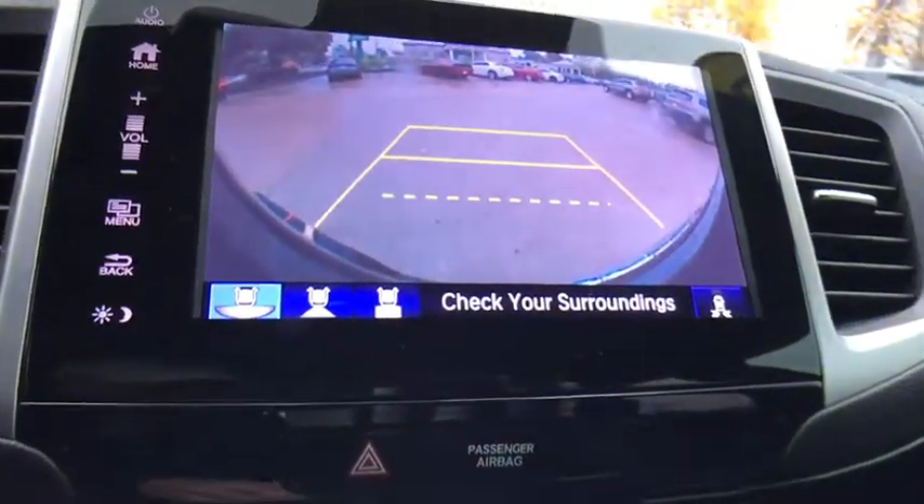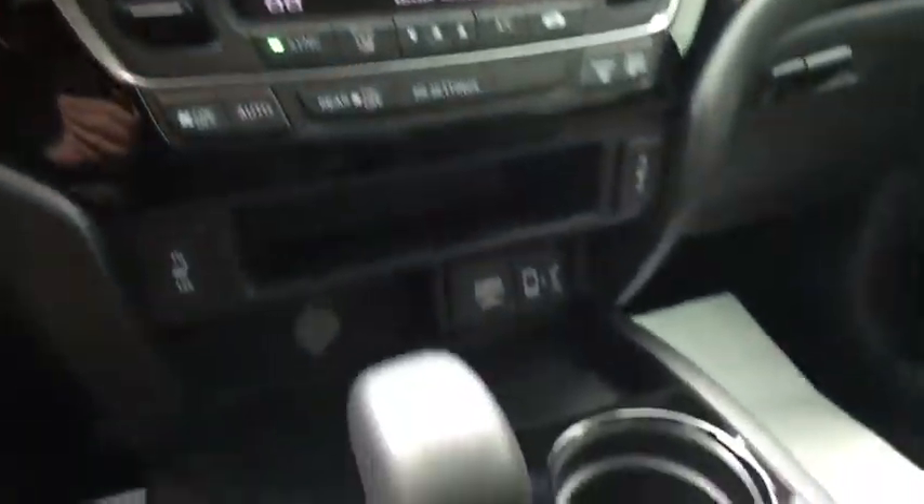Compass, fog lights, heated steering wheel, heated front seat, trip computer, panic alarm, brake assist.